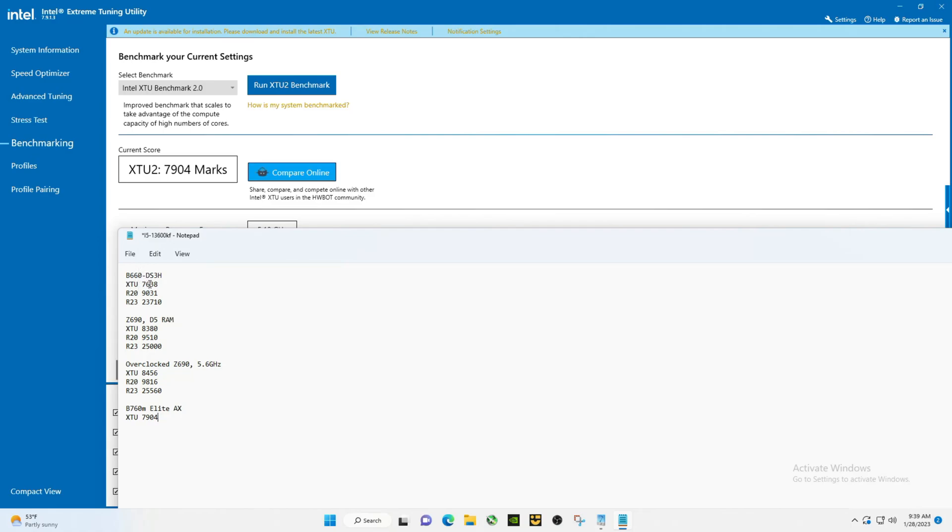For comparison, the B660DS3H had D4 RAM and it doesn't quite get there. With the Z690 set to defaults you can see that score is much higher, and then of course the overclock to 5.6GHz doesn't compare there either.